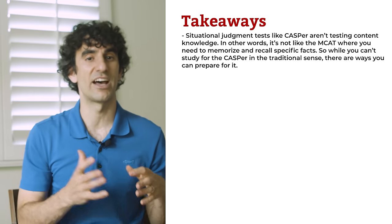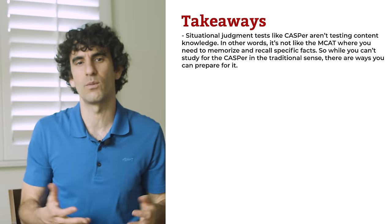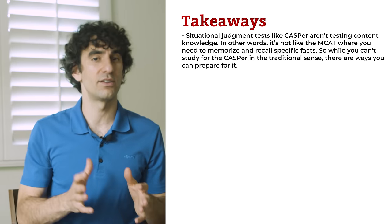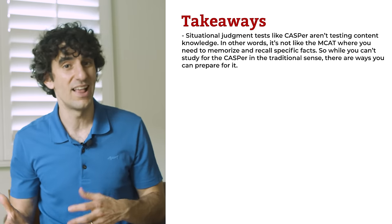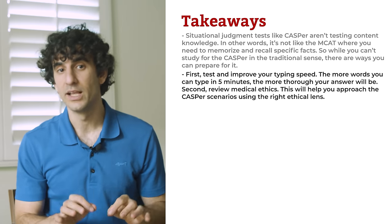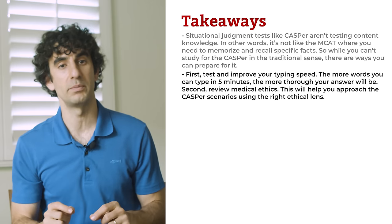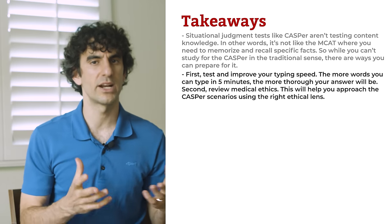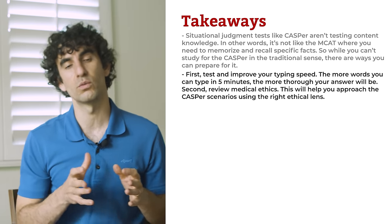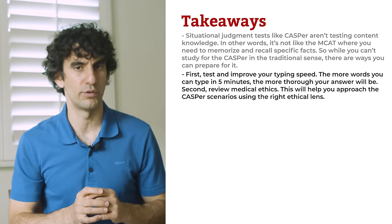Should I study for the Casper test? Situational judgement tests like Casper aren't testing content knowledge — it's not like the MCAT where you need to memorize and recall specific facts. So while you can't study for Casper in the traditional sense, there are ways you can prepare for it. First, test and improve your typing speed. The more words you can type in 5 minutes, the more thorough your answers will be. Second, review medical ethics. This will help you approach the Casper test scenarios using the right ethical lens.